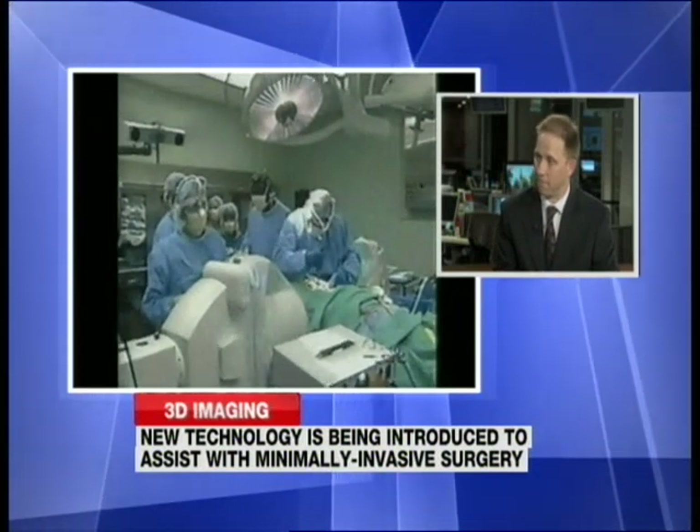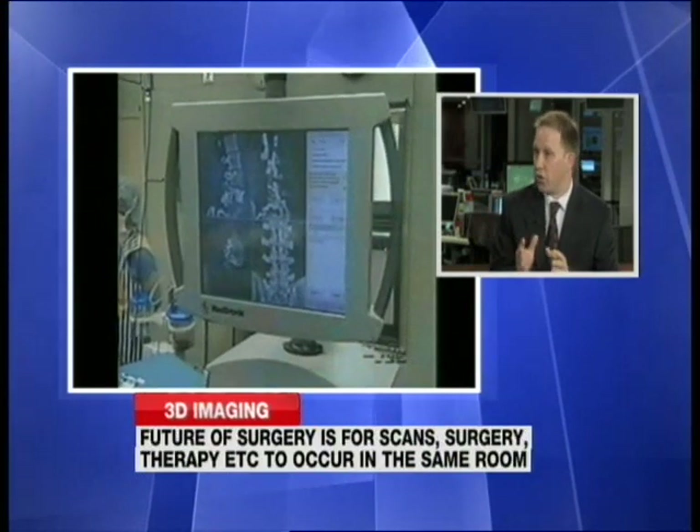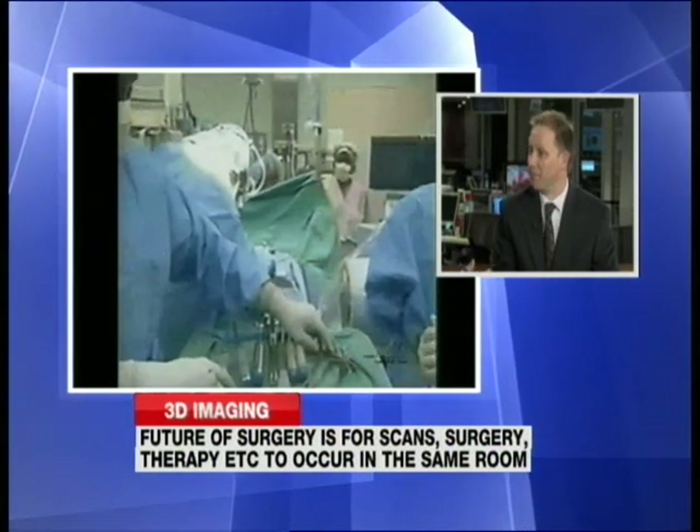Would you go so far as to say it could save lives? If it reduces the complications associated with surgery, absolutely, definitely. Or at least more people walking — positive outcomes from spinal surgery.